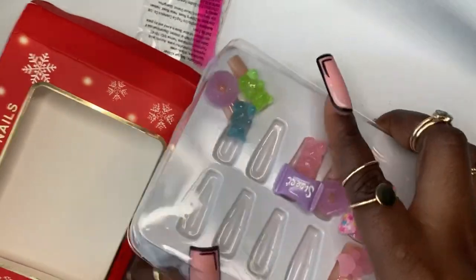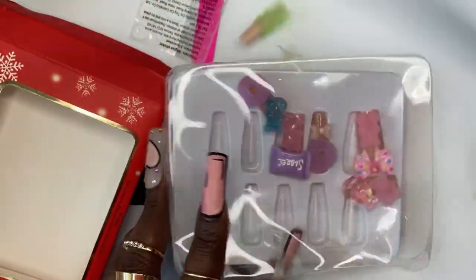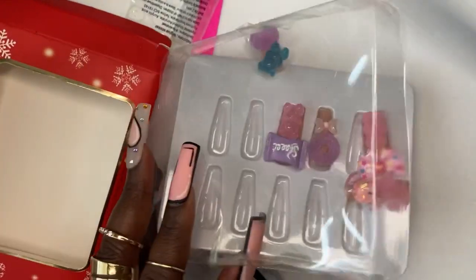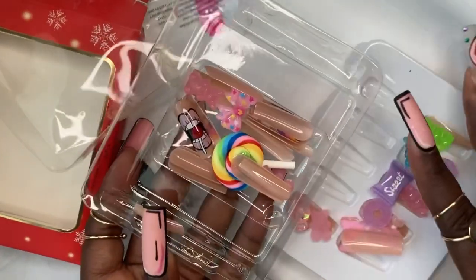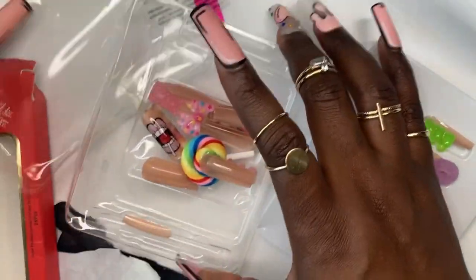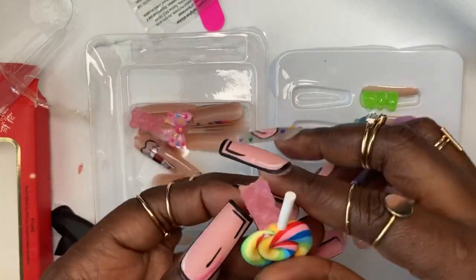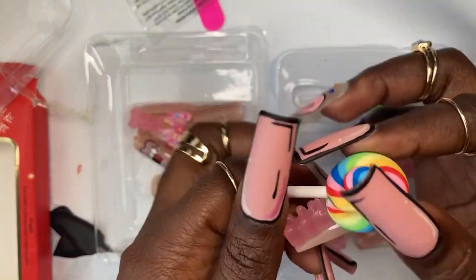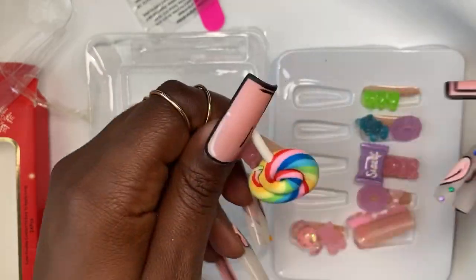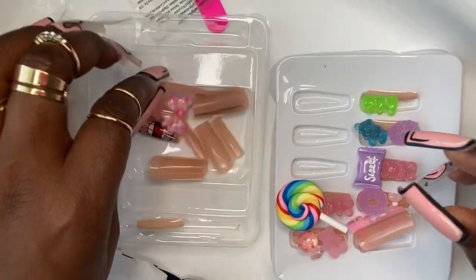I was having quite a bit of a time trying to open it — the nails were just sliding everywhere, but I got it. The rest of the nails were in the back. OMG, look at the size of this lollipop! That is huge. Oh my goodness, but it's so cute. All the candies look so real, I just want to eat them.